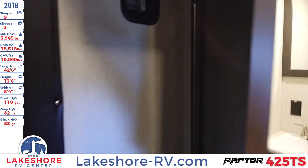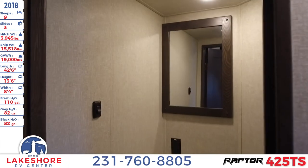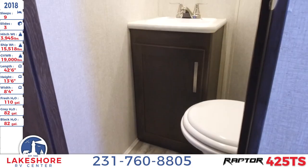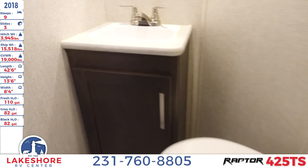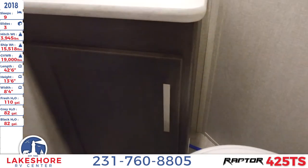The garage also features a half bath with a mirror above the sink, a foot flush toilet, and some additional storage.